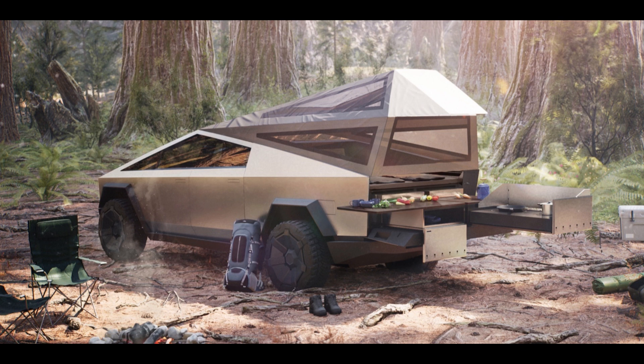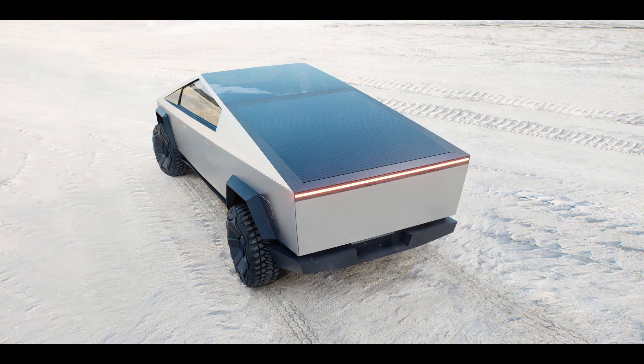The Cybertruck comes with a range of features that are unique to electric vehicles. It has a massive battery pack that provides up to 500 miles of range, an adaptive air suspension that adjusts the ride height for different terrains, and a vault-like storage compartment that can secure your gear. We'll go over these features and more in detail.